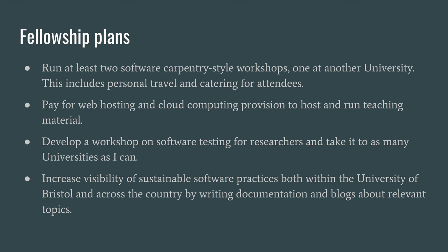I'm also hoping to develop a workshop on software testing for researchers, since I feel that the approach needed for software testing is different for people doing research and science than it is for commercial companies developing software for the general public. Finally, I want to make sure I can increase the visibility of myself as someone who can provide this training, as well as the practices themselves, so that more people can get the benefit from sustainable software.